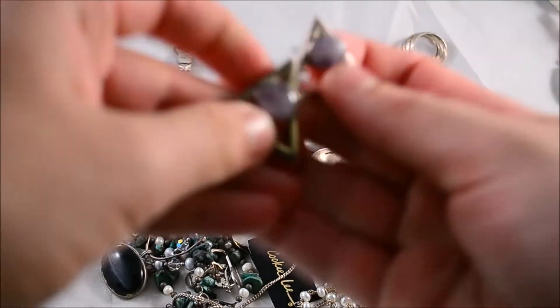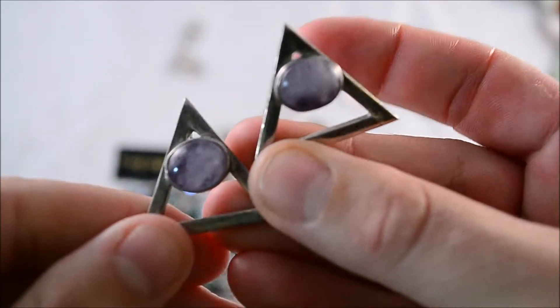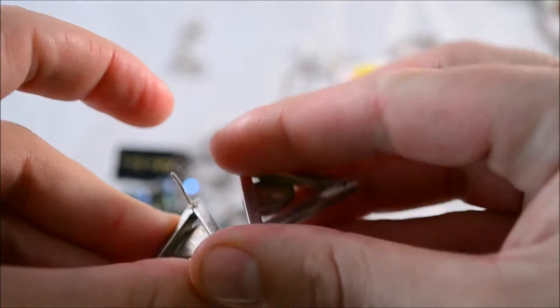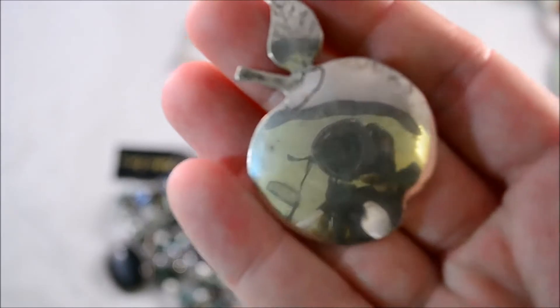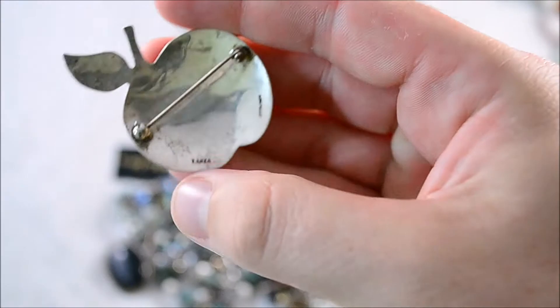A nice pair of earrings — one of them is broken. There's a nice amethyst sterling pair, but one of them is missing the post. Pretty heavy little silver earrings though. And a silver apple pin marked sterling.